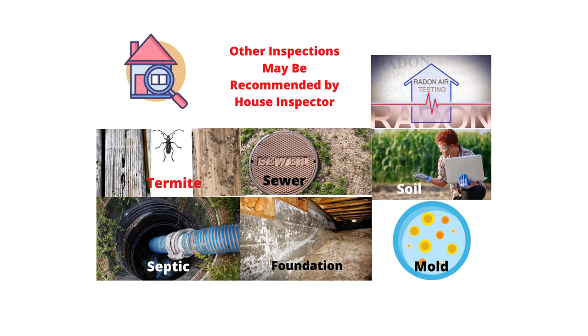Other than home inspection, there may be other inspections recommended by a professional inspector: radon testing, air testing, termite inspection, and sewer line inspection. For instance, if a tree is planted near the house or close to the sewer line, a sewer line inspection is recommended. Other inspections include soil inspection, septic tank inspection, foundation inspection, and mold inspection.